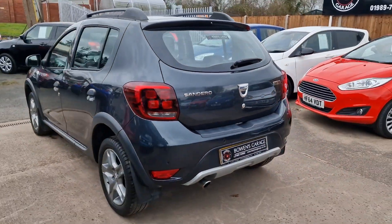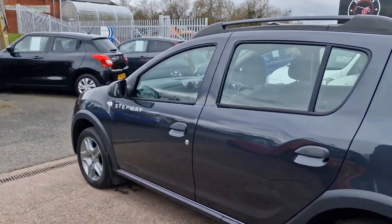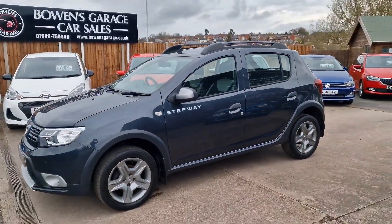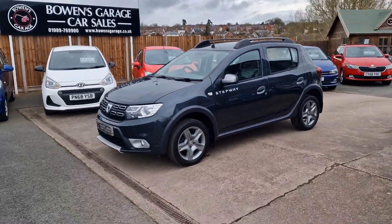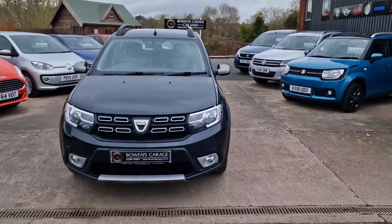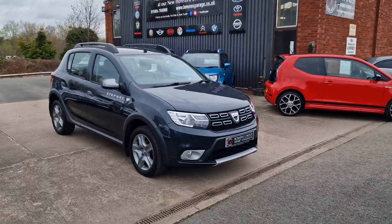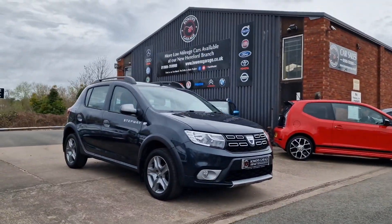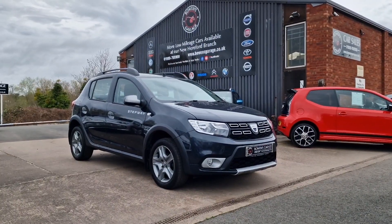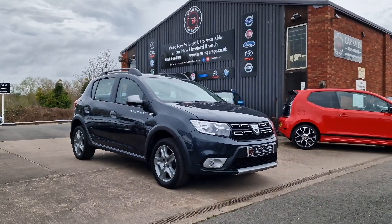And there we have it — October 2017 Dacia Sandero Stepway Laurette 1.5 diesel, 40,000 miles from two owners with excellent service history. Finance available from less than £180 a month, based on a 10% deposit, and the car will come supplied with a fresh MOT, two keys, along with our standard six-month nationwide covered in-house supplied warranty. We work on an appointment-only basis, so if you'd like to come and view please do get in touch. Our telephone number is 01989 769900 and you can contact us by email at sales@bowensgarage.co.uk.